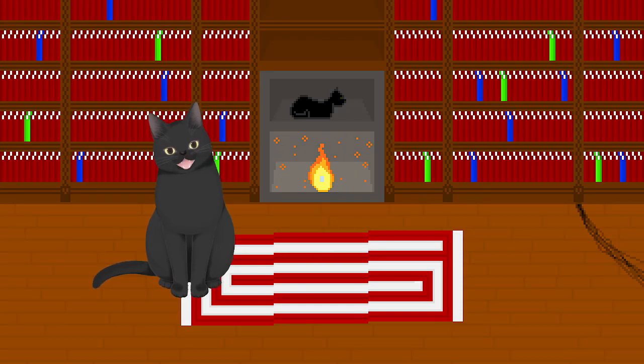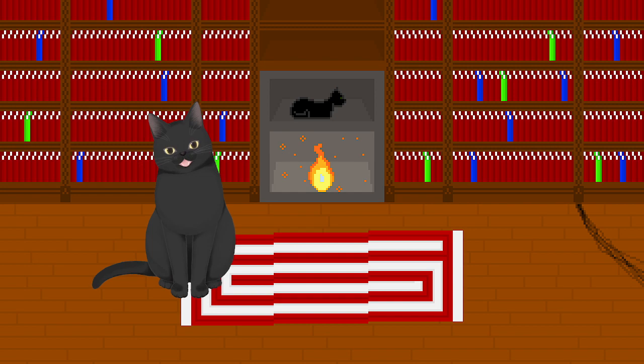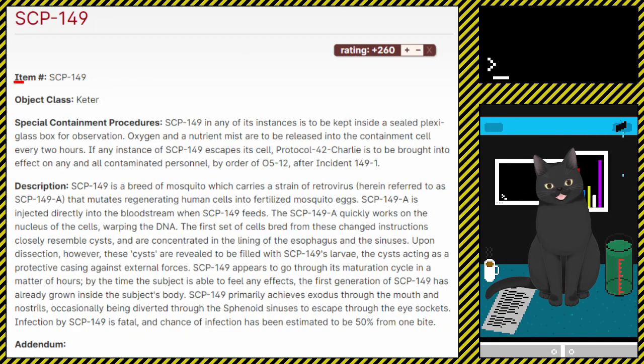Welcome back to another SCP Reading Researcher. Today we'll be reading SCP-149, The Blood Flies. Now, without further ado — item number SCP-149, object class: Keter.